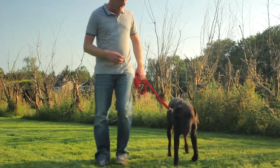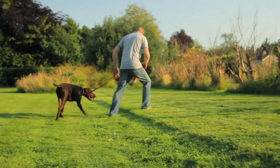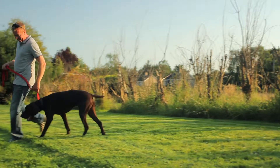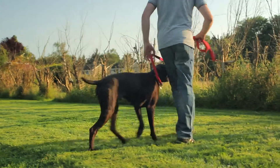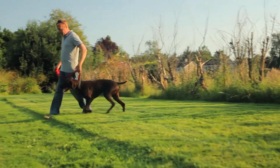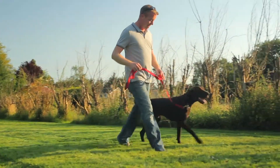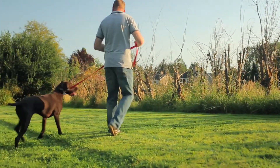So here we have an example of Dom working with Alex and using guided learning. He's using the leash to get the dog to follow him around. You could call it compulsion if you like, but compulsion usually conjures up a picture of something a bit more punitive — this is literally just guiding. It's very closely linked in with luring because obviously Dom is luring the dog with himself.